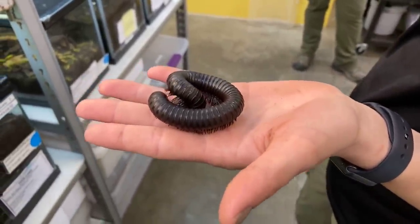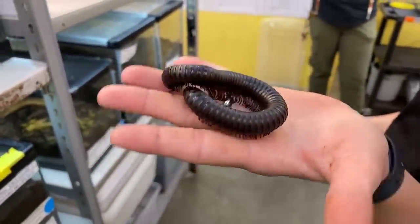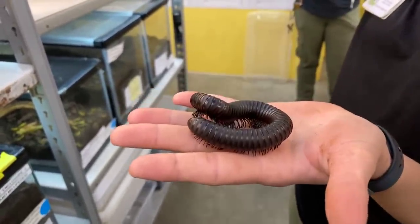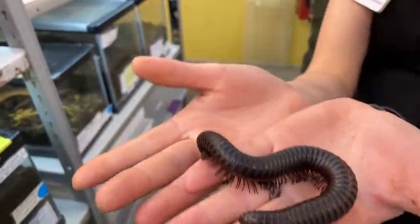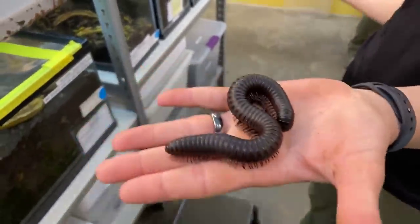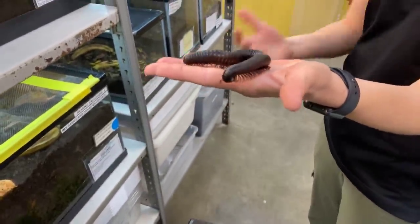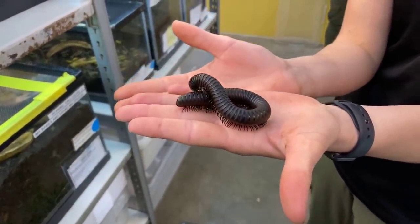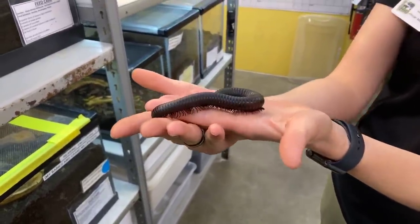These guys are from Africa, and the way that they eat is really interesting — they actually are recyclers, so they're decomposers. They eat leaf litter and fruit that has fallen on the ground and they recycle that into really nutritious, nutrient-rich soil. They're really neat.